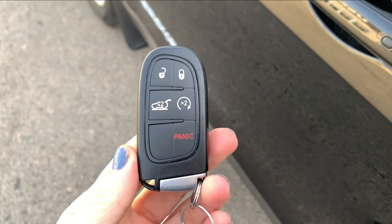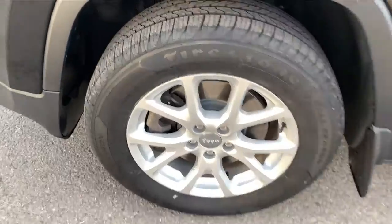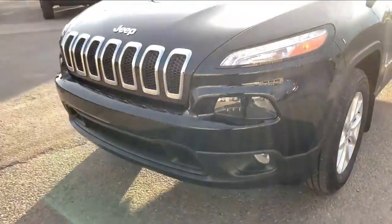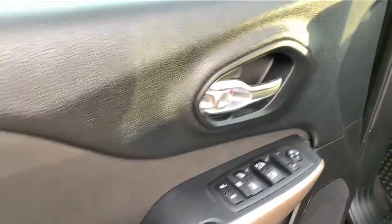You get this remote from the factory with unlock, lock, remote start, and panic button. The wheels and tires look to be in excellent condition, if not brand new, and you do have fog lights down below. The proximity key system helps you get in easily.